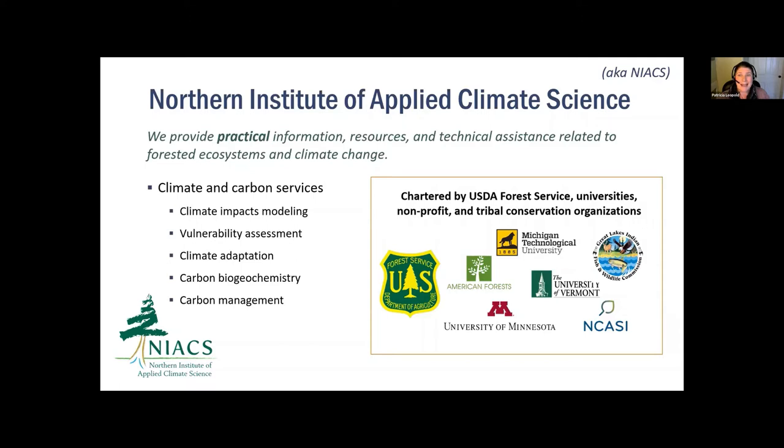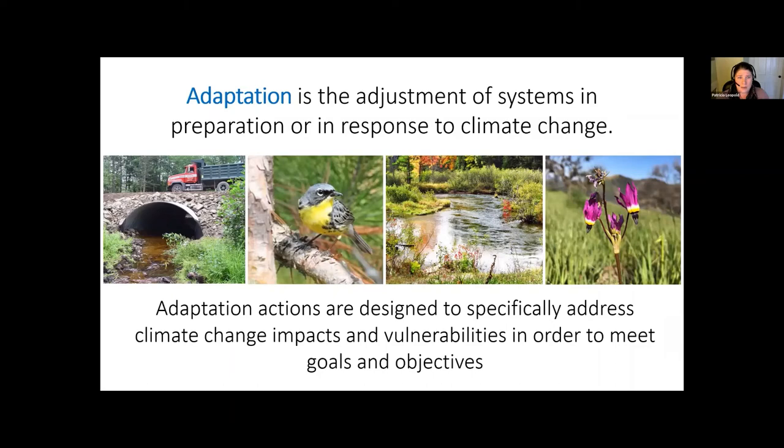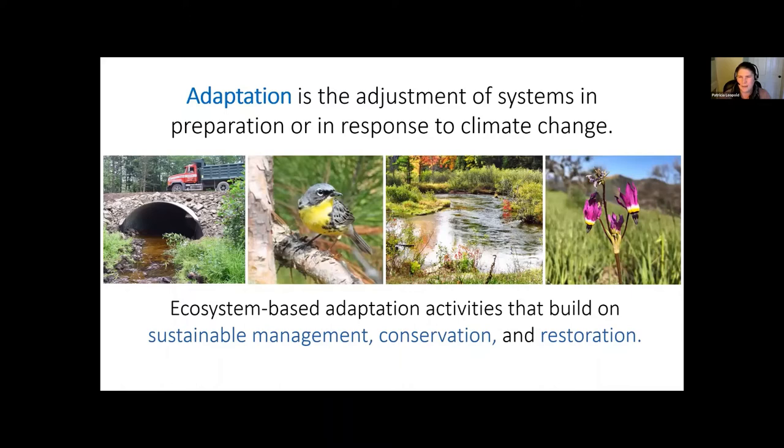In the context of natural resource management, adaptation is the adjustment of systems in preparation or in response to climate change. Adaptation actions are designed to address risks while still meeting our management goals and objectives — specifically to address climate change impacts and vulnerabilities. Adaptation often builds on sustainable management, conservation, and restoration, and climate-informed actions may not always look new or different.